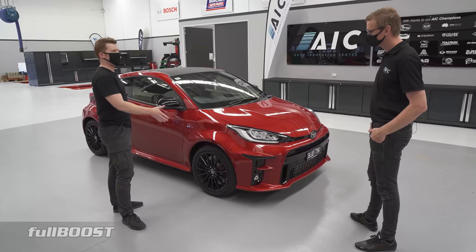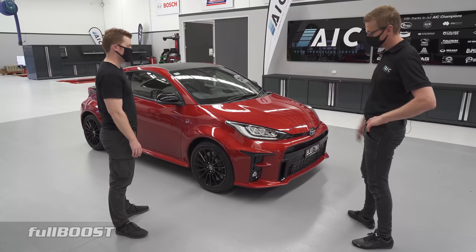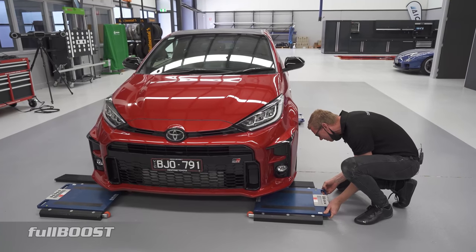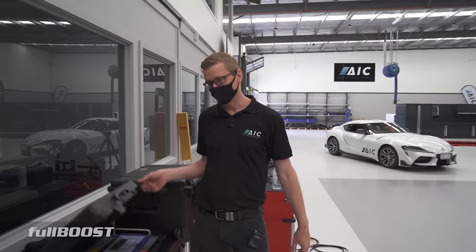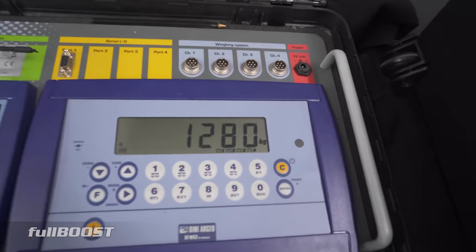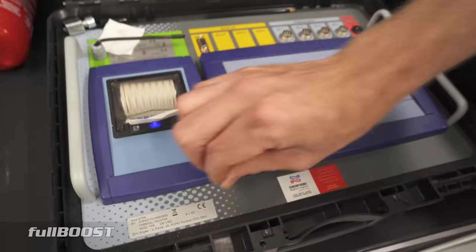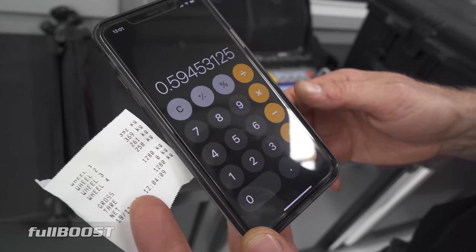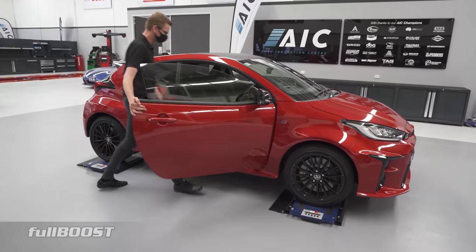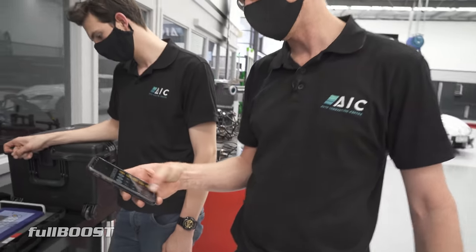Why don't we get it on some scales? It's rated at around 1,280kg — let's see what it actually weighs with a full tank of fuel. Well done Toyota — on the money. Front right 392kg, front left 369kg, rear right 261kg, rear left 258kg — 59.5% front weight bias as it sits. With a driver, it'd be pretty much smack bang in the middle of the wheelbase.